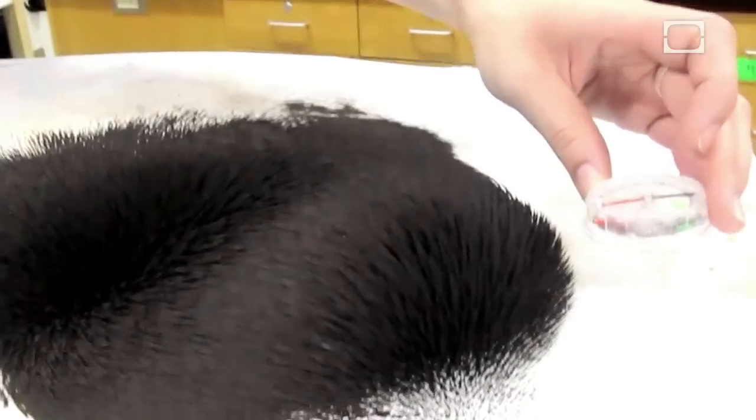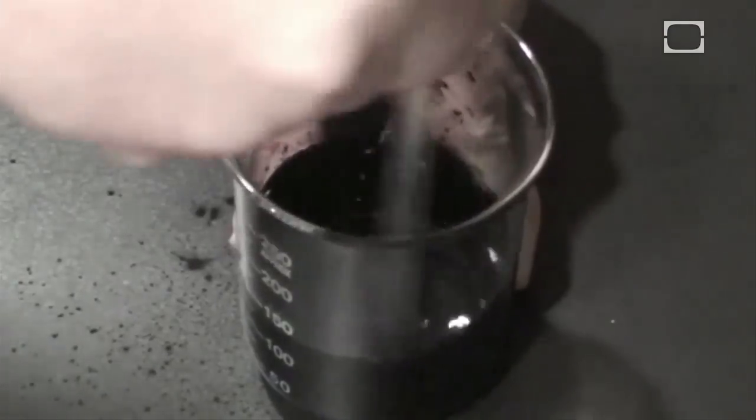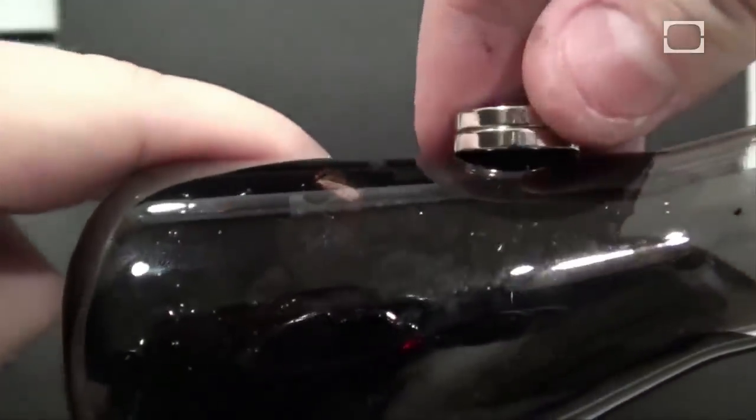Ferrofluids are made up of tiny iron oxide particles suspended in oil, like kerosene, with a surfactant to prevent clumping. The iron oxide particles are the culprit here, providing the siren call to magnets.